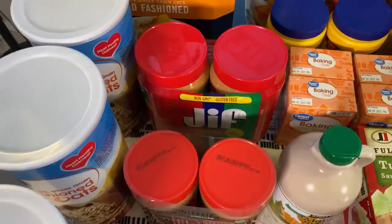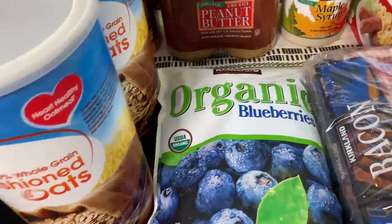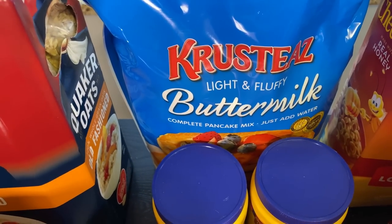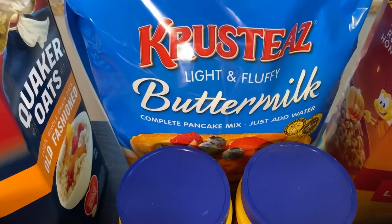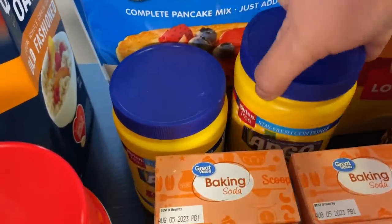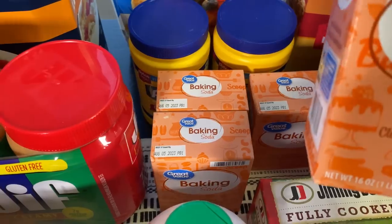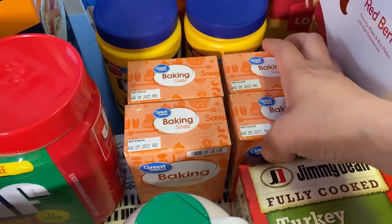We have old fashioned oats. I had started buying these from Walmart and decided I might as well just go to Costco and grab it because it is a better price. Then I have the Krusteaz buttermilk pancake mix because you just have to add water. I also have here some cornstarch. My daughter does the baking, and that's about the amount that we use — probably less than that in three months. And then baking soda, I got some from the Dollar Tree as well, which I'll show in a different haul.